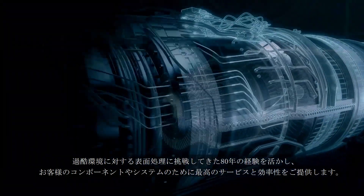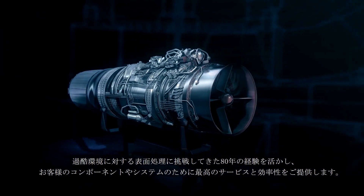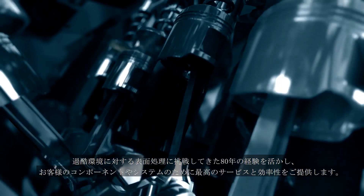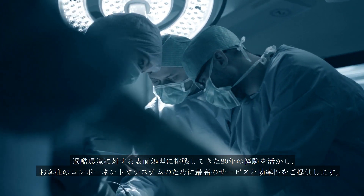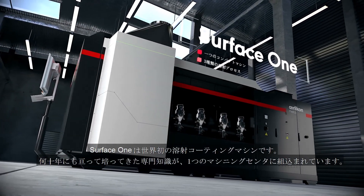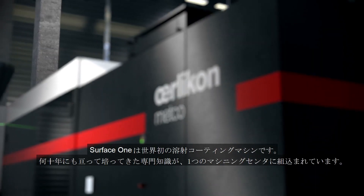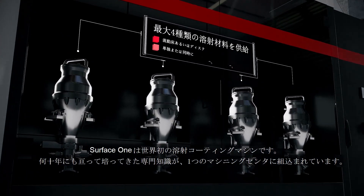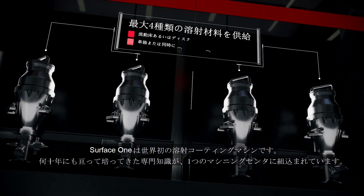With 80 years of experience solving the toughest surfacing challenges, Oerlikon Metco ensures the best possible service and efficiency for their customers, components and systems. Oerlikon Metco introduces the world's first thermal spray coating machine: Surface One. It incorporates decades of expertise into one machining center.